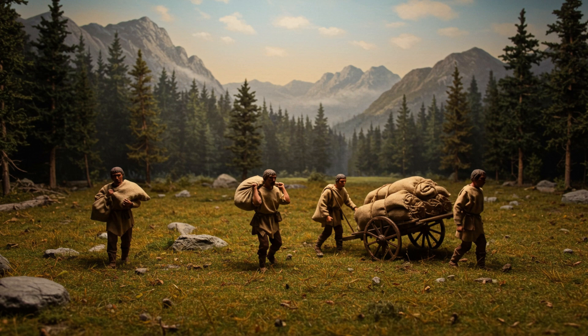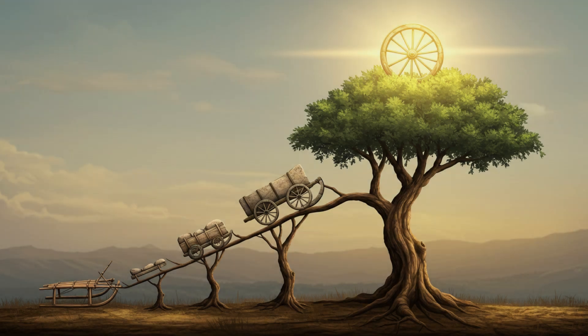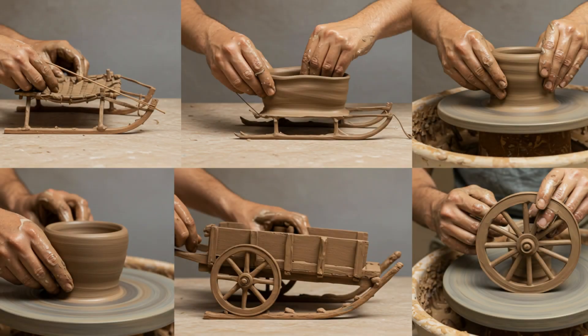We've established that humans were using sleds long before wheels — but what does this really mean? For starters, it flips the script on what we thought we knew about early human technology. The wheel is often seen as this monumental invention that kickstarted progress, but this discovery shows that humans were finding clever ways to move heavy loads long before that. The travois was likely a stepping stone, a crucial precursor to more complex forms of transportation. Human innovation is rarely a sudden leap forward — it's usually a gradual process of trial and error, building upon existing knowledge.